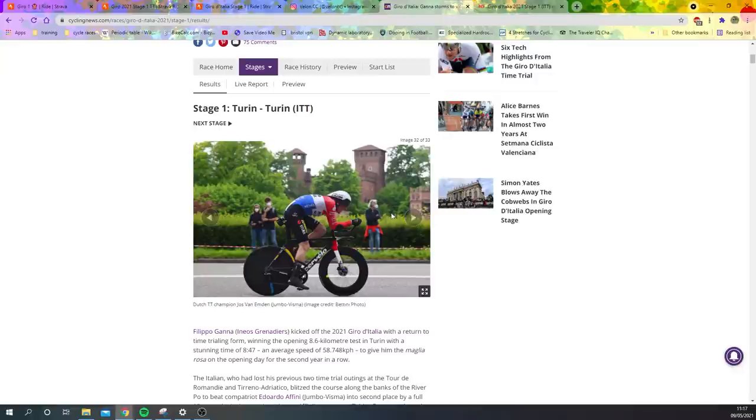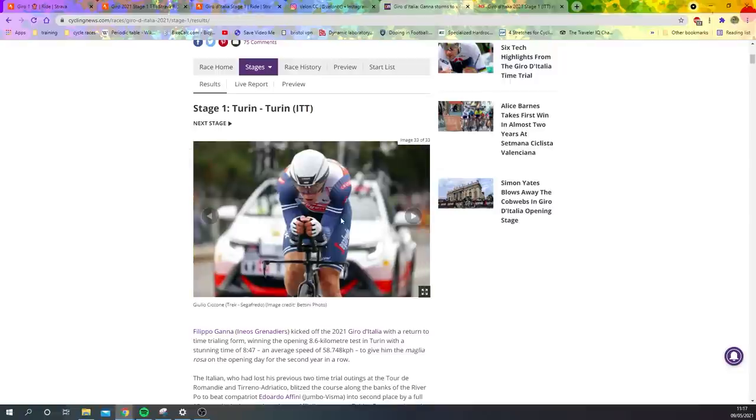Jos van Emden — same as all the Jumbo-Visma guys, pretty similar positions, nice white forks. And then last picture: Giulio Ciccone — average position, he doesn't really care about TTs and probably isn't going for GC. He could definitely improve — head's a bit too high, and the aero helmet is apparently a lot quicker when you have a low head position, so he needs to work on that a little bit. But it is what it is.